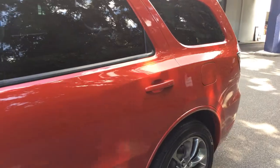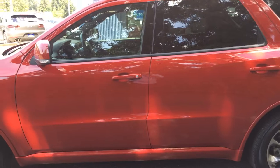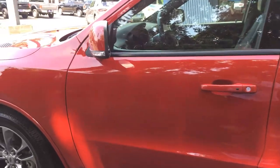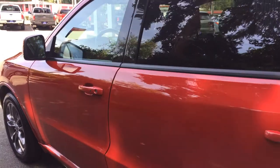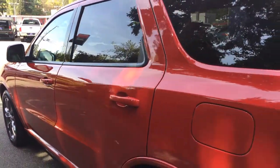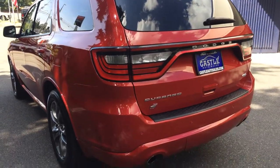Beautiful — and I mean beautiful — RT. No dents, no dings, no huge scratches. This is still like brand new. Let me get these angles in and get real close here so you can see it — just a beautiful car.